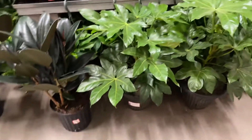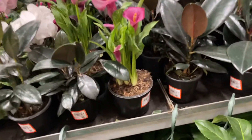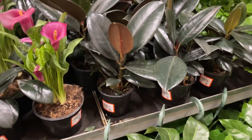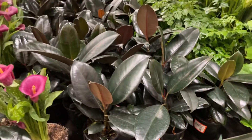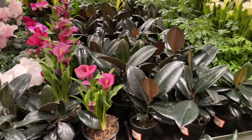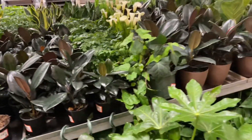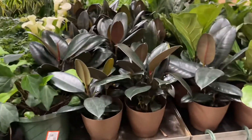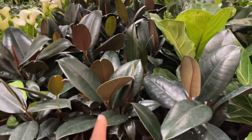Larger ficus burgundies, and smaller ones for six dollars. I might get one of these, but I feel like these leaves don't really travel too well. Very nice — they have lots of blooming plants here, which I think is cool. Different options: six dollars, twenty dollars, fifteen dollars for these size plants.